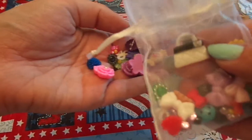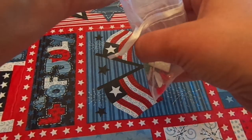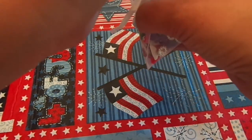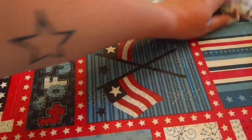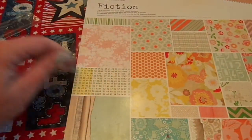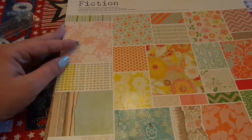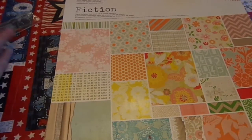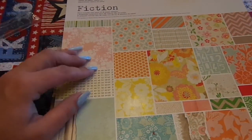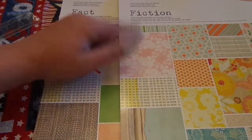Look, there's a little person here. How cute. I love it. Thank you so much, hon, for sharing. And then last but certainly not least, she sent me — I have the 6x6, but I have never had the 12x12 of the Basic Grey Fact and Fiction. Not one, but both.